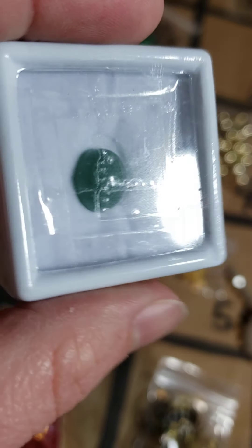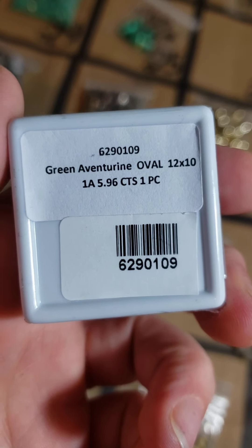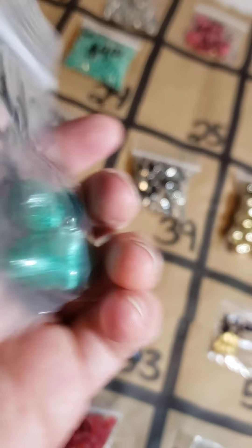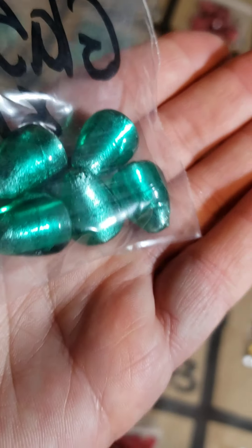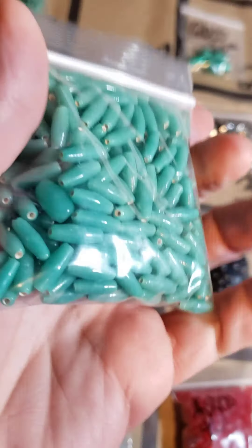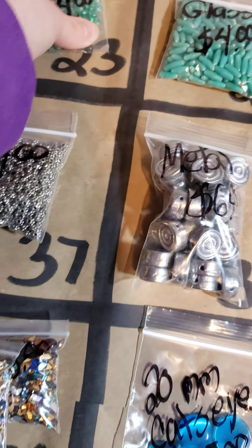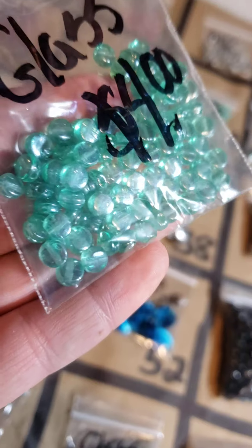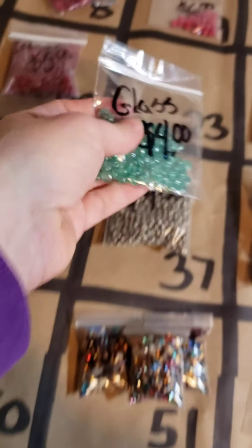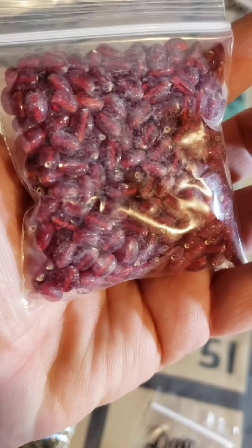Number 25: these beautiful glass beads are only $1. Number 24: these gorgeous glass beads — I love the color — $4. Number 23: these gorgeous glass beads, $4. Number 22: some more glass beads, red ones, $5 — very full bag, a little dusty.